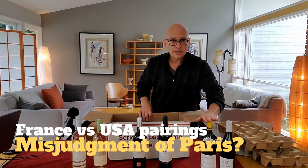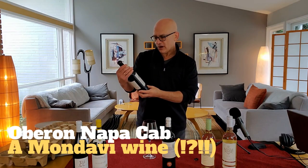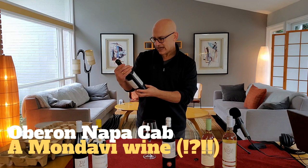White burgundy, Chardonnay — let's open some wine! We are drinking Oberon Napa County 2019.